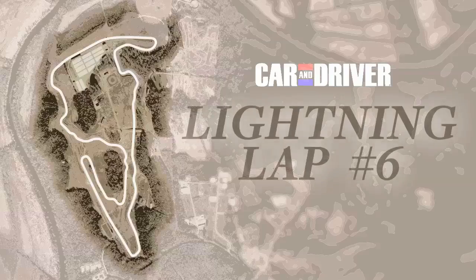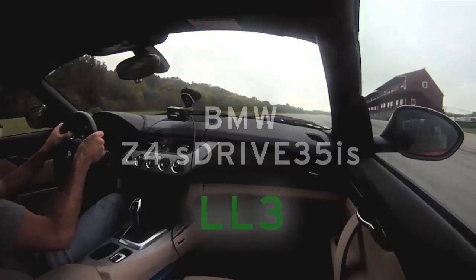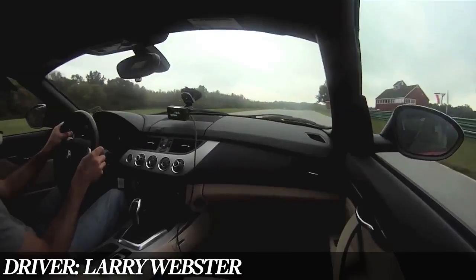Welcome to the 6th edition of Car and Driver's Lightning Lap. I'm Technical Editor Mike Austin, and I will be your host. Here's our fast lap in the BMW sDrive 35iS, driven by Larry Webster.